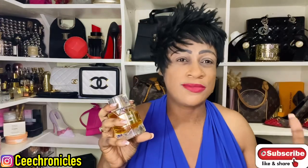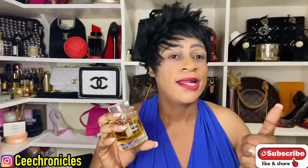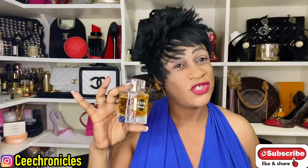C Chronicles here — thank you so much for joining me today. Please do consider subscribing if you haven't, and turn on notifications so you're notified whenever I upload. Like this video if you like it, share it if you want to share it. And remember guys — smelling good is a form of good manners. Cheers!